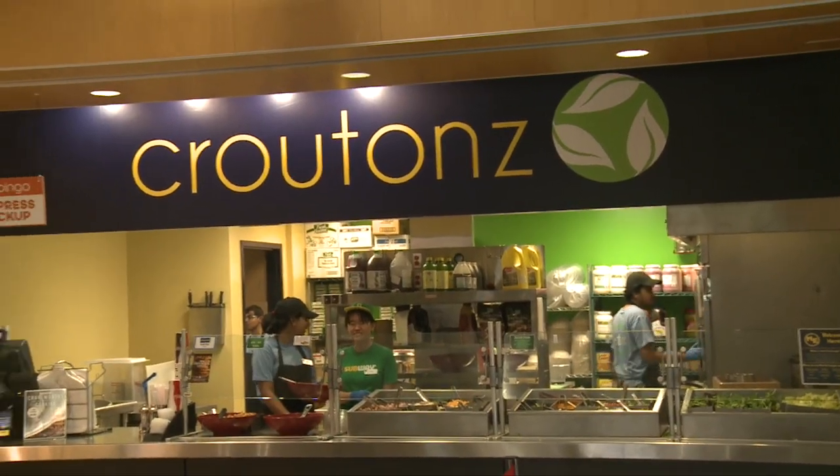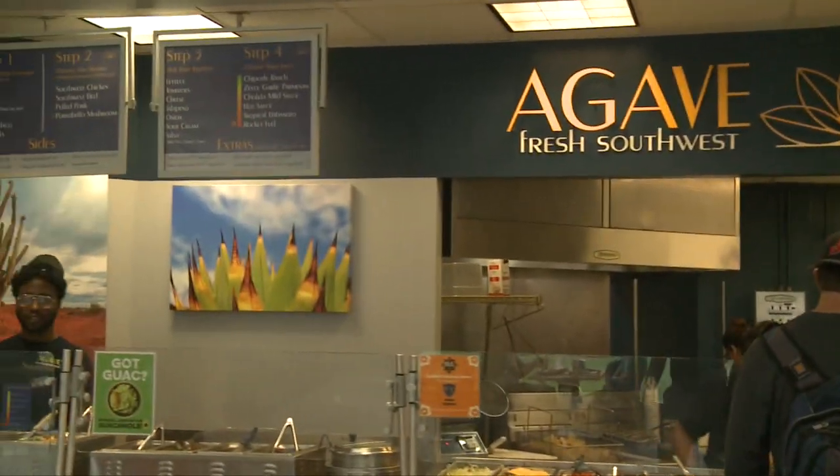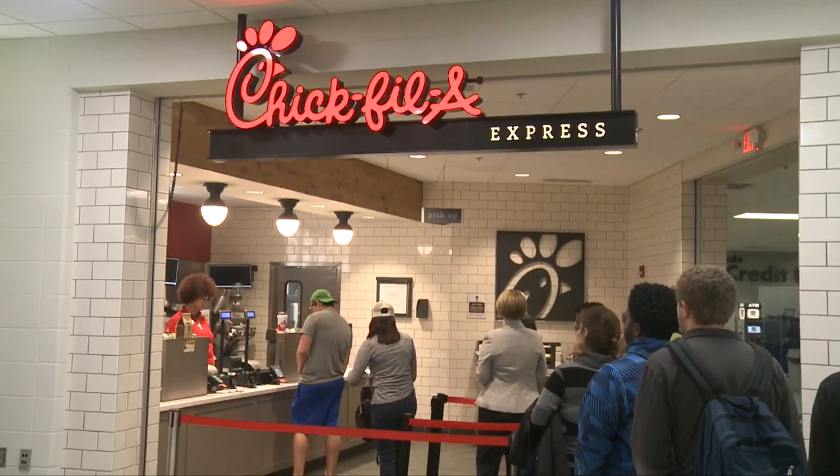Behind me is the Student Union. This is where students come, they eat, and they kind of hang out before class. We have a lot of restaurants and food places in here — we've got Croutons, which is like a salad bar, Magic Walk, Agave, Pizza Hut, and Subway. And then at the lower level, we recently added Steak and Shake and Chick-Fil-A. We also have a Huntington Bank in here for students whenever they need anything with banking. Yeah, it's kind of just a chill place for students.